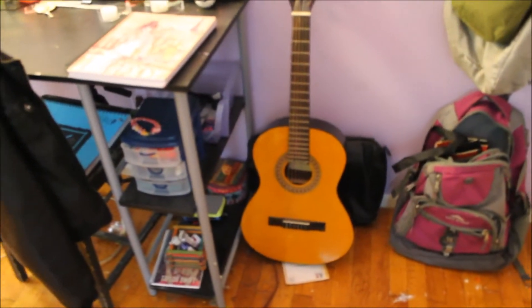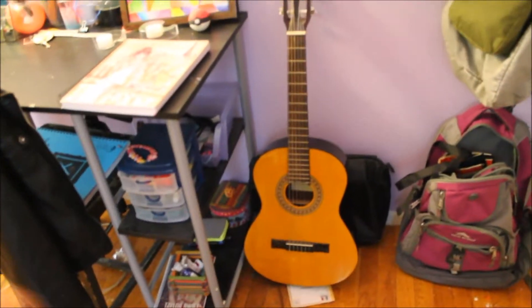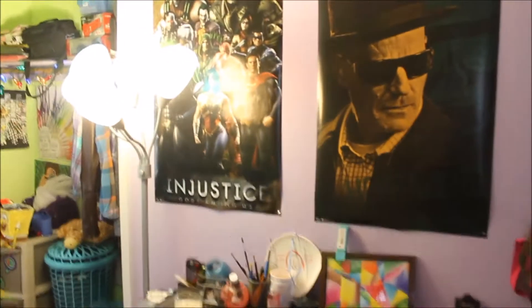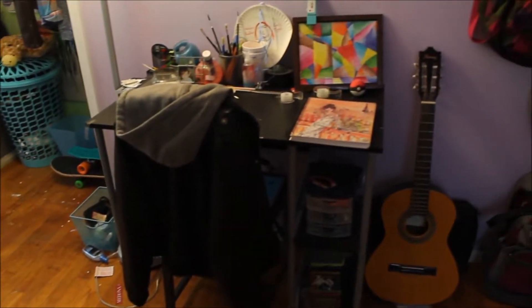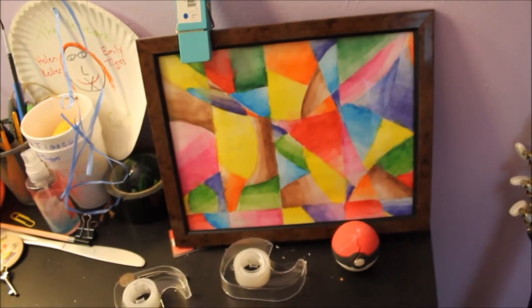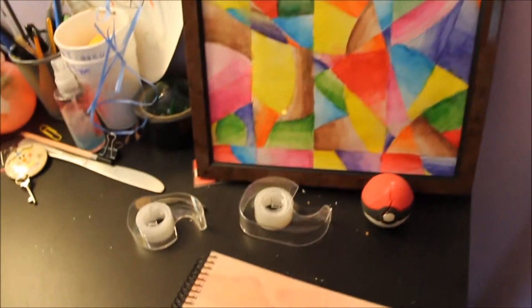Over here I just have my guitar, which is actually not mine — it's my friend's — but I was borrowing it. And behind that I have my laptop case. Over here is my desk which is really small and I really do need a bigger one. On top of my desk I have this abstract thing — I don't know, I made it like five years ago, so I just kept it.